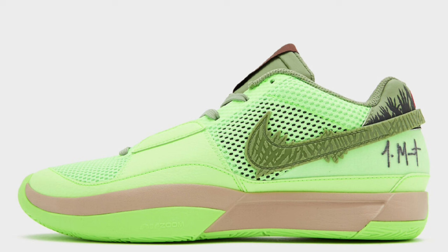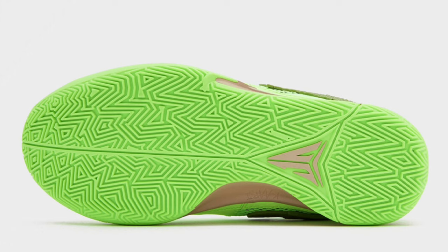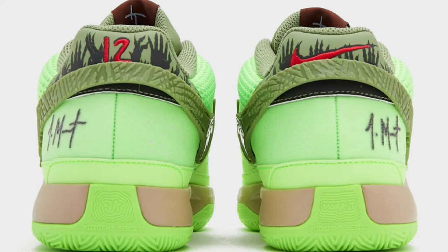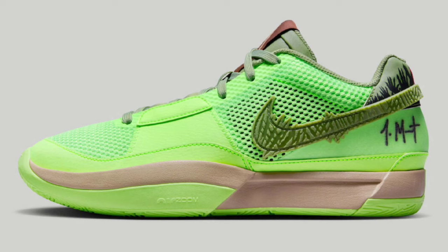Next up, we got some heat from Ja Morant and Nike, dropping October 20th for a retail price of $120 — this is the Nike Ja One Zombie. This one's definitely giving off some Halloween vibes, coming in Lime Blast, Oil Green, Black, Hemp, and Cacao Wild as the color scheme. The Ja One is constructed with a combination of synthetic leather and mesh materials. The Lime Blast upper is complemented by an oil green inner lining, tongue label, and ankle collar. You can see zombie hands featured on the ankle collar and swooshes, giving it that Halloween feel. Is this the best Ja One so far? Let me know your thoughts in the comments below.